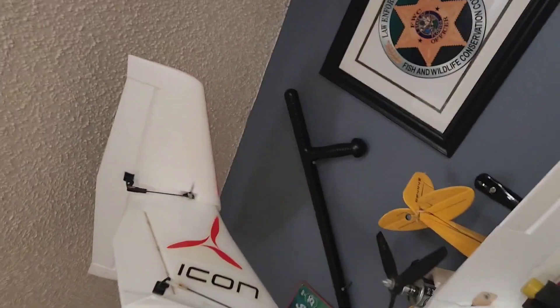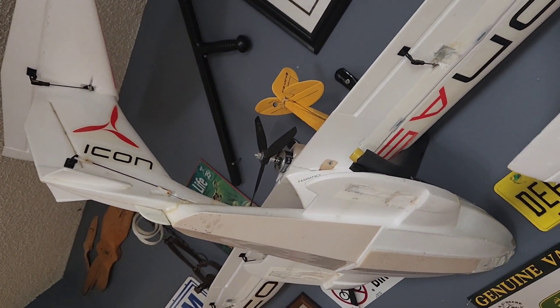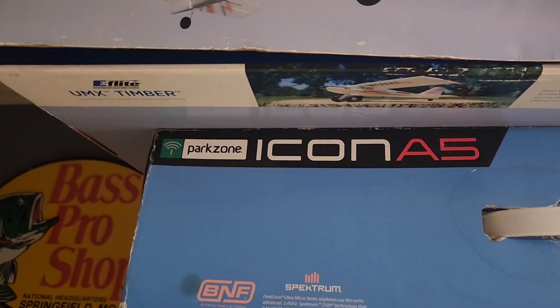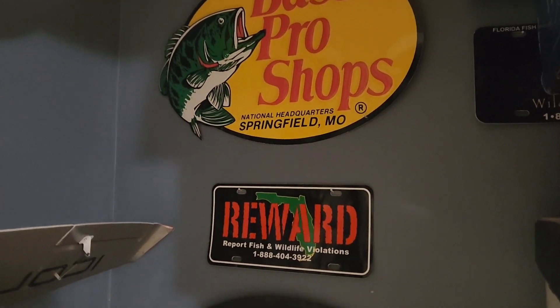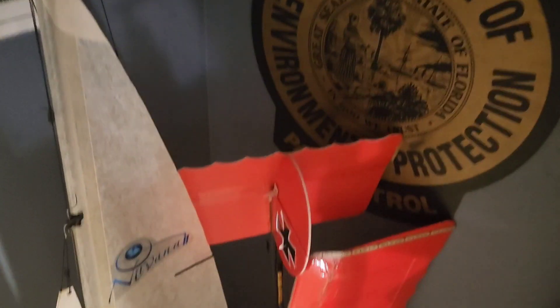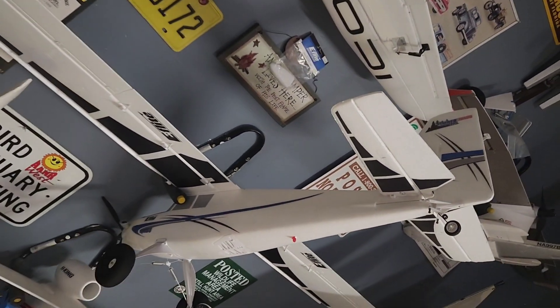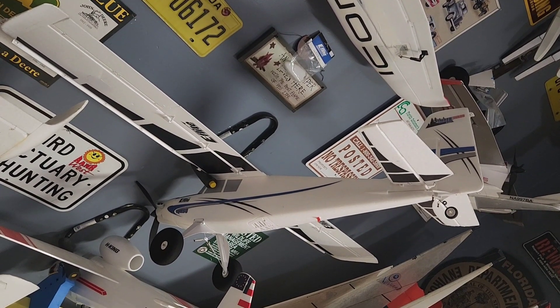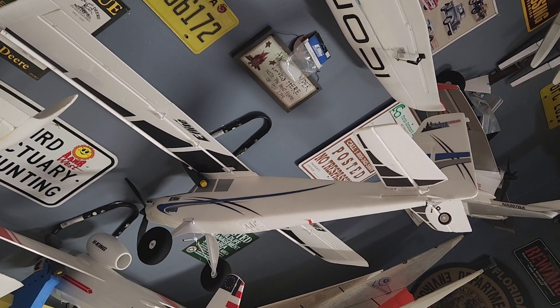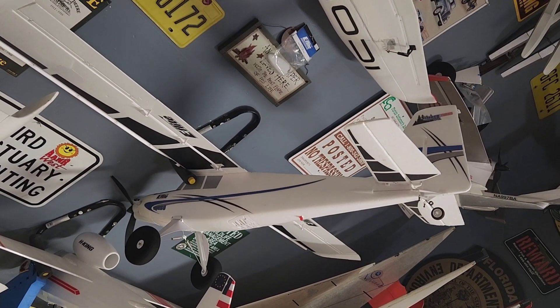There's the 1.6 Icon, and this one is 1.3 — that's the ultra micro Icon. More cool steel signs — a Department of Environmental Regulation sign. This plane here is a GWS Slow Stick; it helped me learn to fly, but it's so old now the foam is getting brittle. This is the Turbo Timber, gifted by a club member. He advertised it for $200, nobody bit; then he advertised it for free. I happened to see it while I was still on the road last year, and he agreed to hold it for two weeks until I got home.